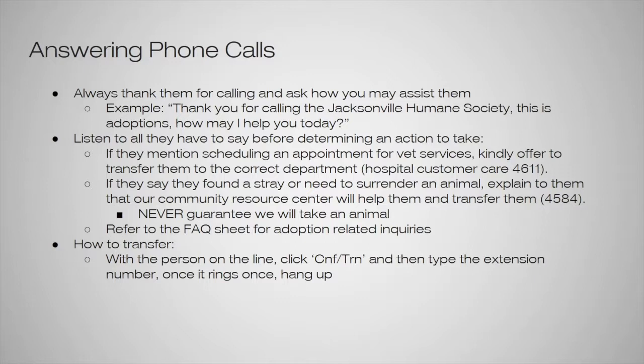You can always refer to the fact sheet at the front desk for adoption-related inquiries. To transfer someone, with the person on the line you're going to click the conference transfer button and then type the extension number. Once it rings once you can hang up and they'll be transferred to the other line. Always make sure it rings once just to ensure it went through.